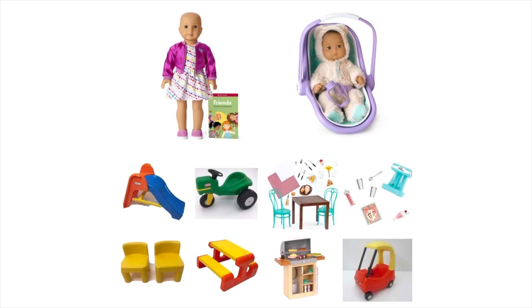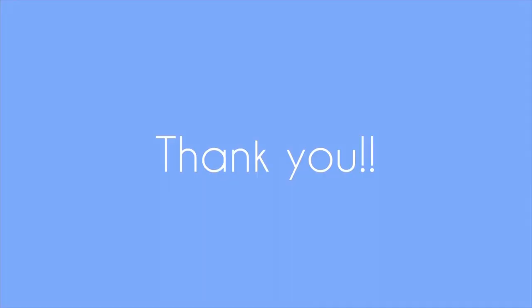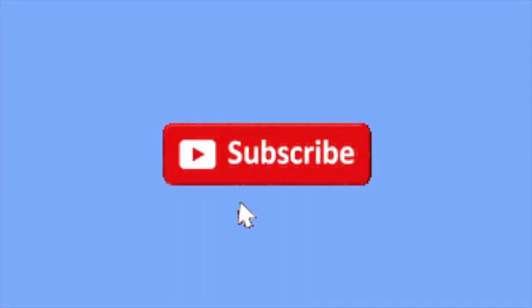What was your favorite item? Please let me know in the comments below. That's all I have for you today. If you like this video and would like to see more like it, please be sure to subscribe to my channel, and I hope you have a wonderful day!